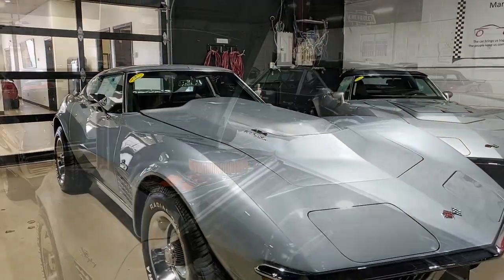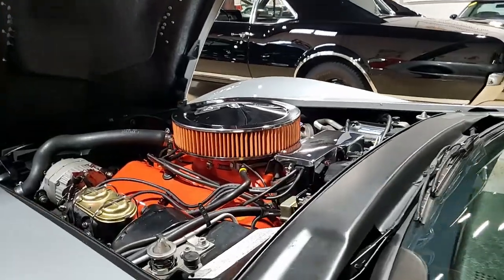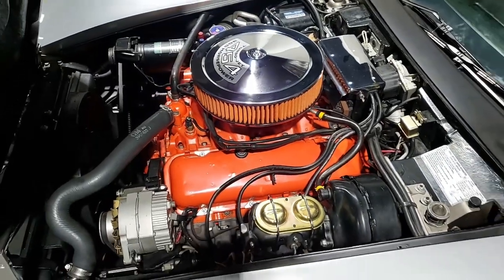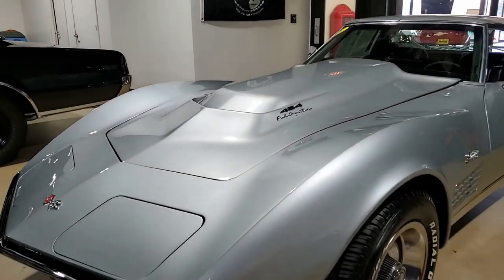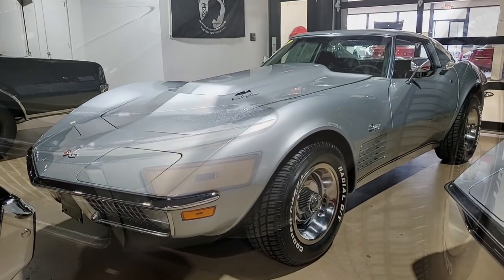This is a great looking car. Code correct Nevada Silver on the exterior, code correct black leather interior, and it features an added fuel injection, power steering, power brakes, power windows, deluxe leather interior, a CD stereo, and luggage rack. We know it was originally assembled on April 7th, 1971, and it is loaded with options.